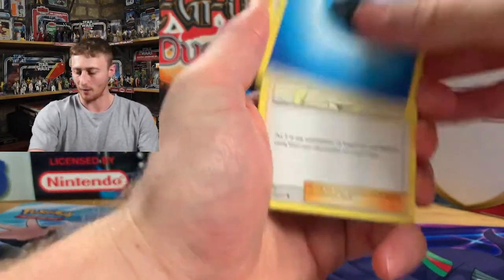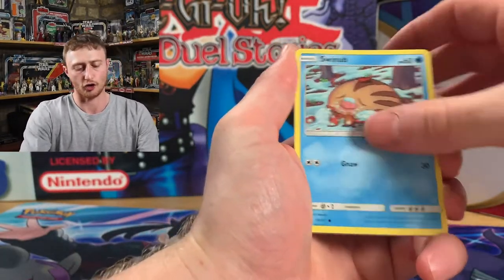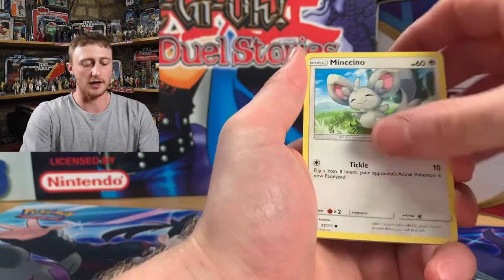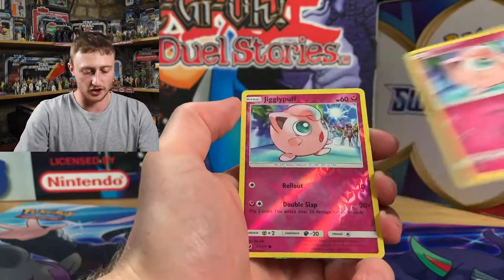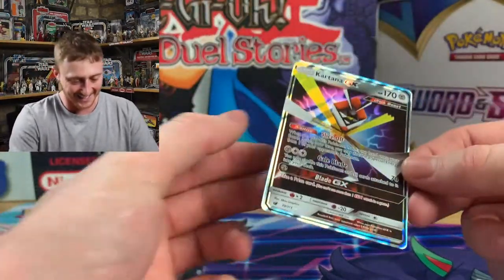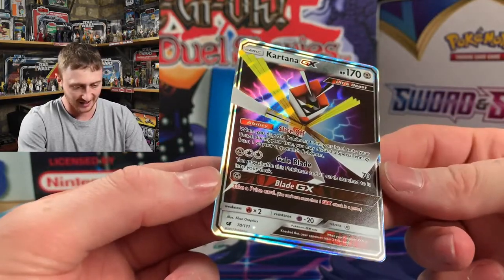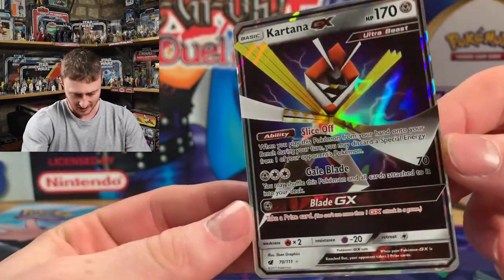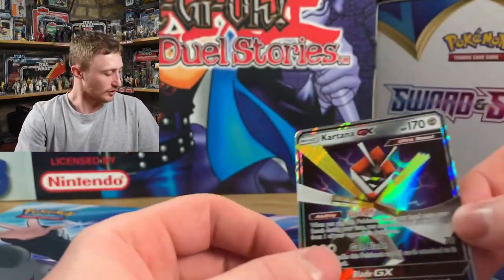Water. Lusamine. Kakuna. Asselgor. Swinub. Nomel. Mincino. Eggs. Jigglypuff. And a Kartana GX! That is nice. Ultra Beast. That is sick — it's like some origami. Get in! Yes Paula!